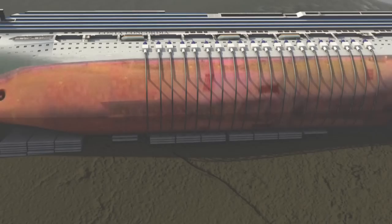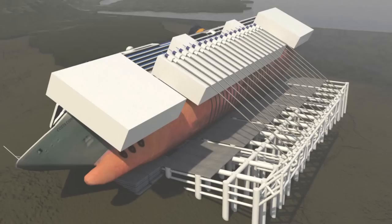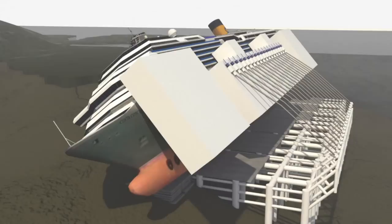Six platforms, three large and three small, were then mounted. Metal tanks, designed to act as floats, were welded to the port side and filled with water. The vessel was then slowly hoisted upright onto the false seabed using cables and more water-filled tanks attached to the other side.